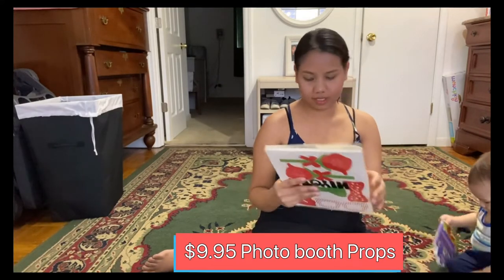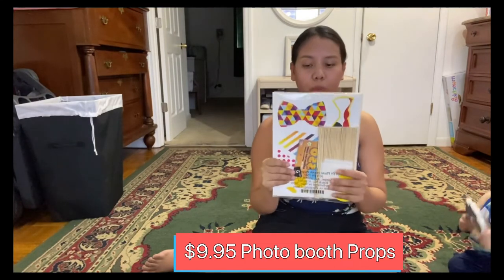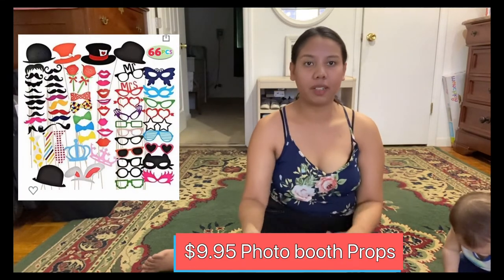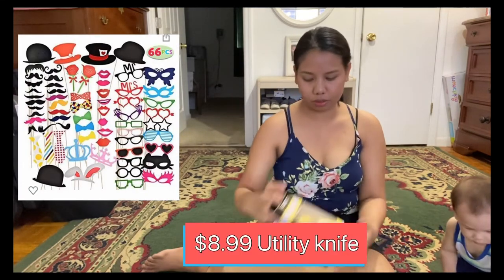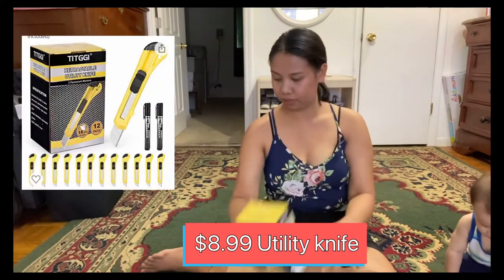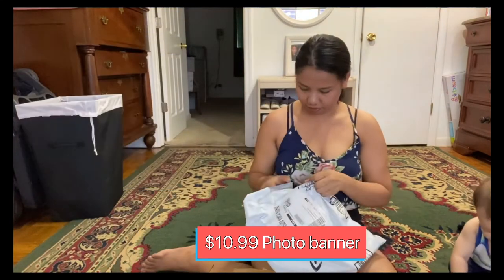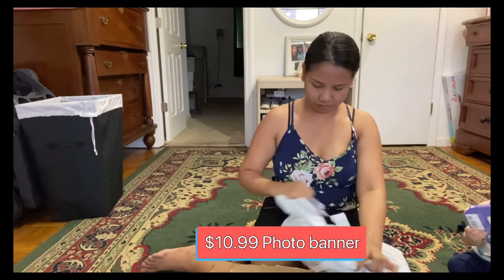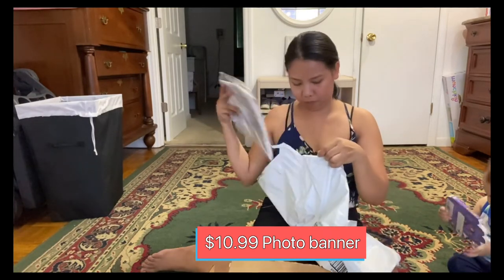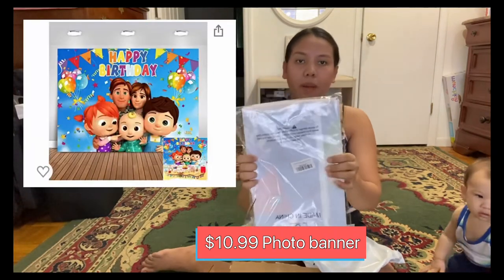This is a photo booth props set for his first birthday. I'm gonna do a DIY. I also bought a utility knife. There's another puppet here, and this is a birthday banner.